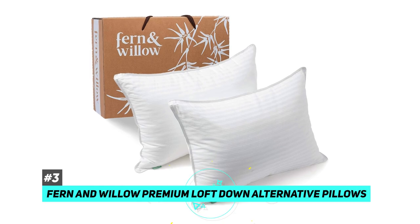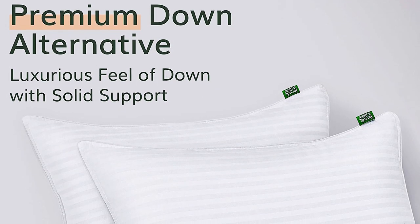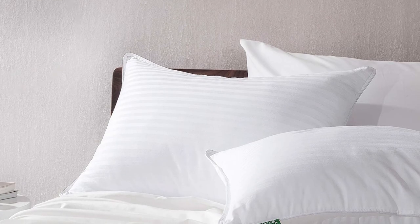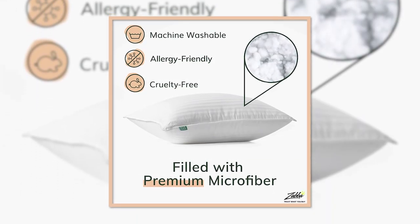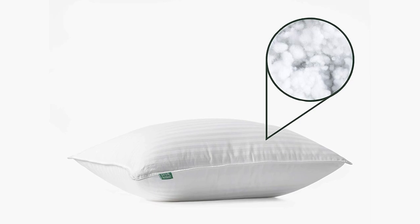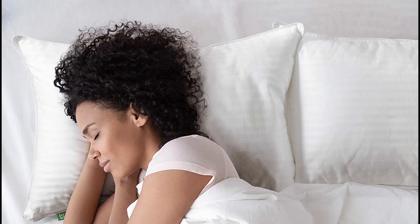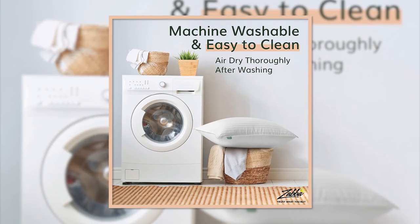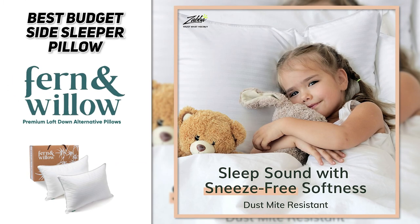For those of you on a budget, we have the best budget pick: the Fern and Willow Premium Loft Down Alternative Pillows. These are incredibly supportive pillows with a fantastic ergonomic position that will keep your neck supported and straight without jolting you awake. The filling is a down alternative, which keeps the price down and also makes it a great allergy-friendly option. Instead of classic down feathers, it has a luxurious gel plush filling. The pillow is zippered, so you can actually adjust the filling to accommodate your side sleeping with just the right amount of support. You can also just toss this pillow in the washer and air dry it without any precautions to maintain its shape.